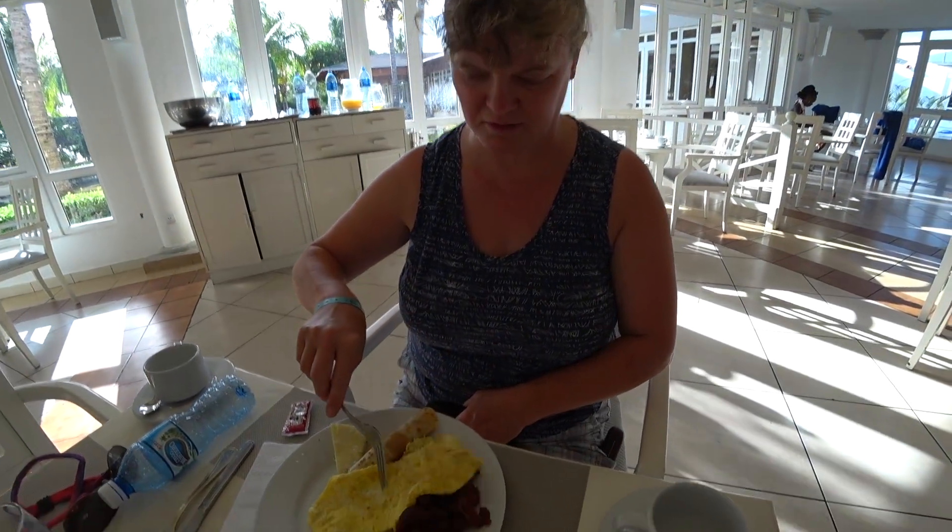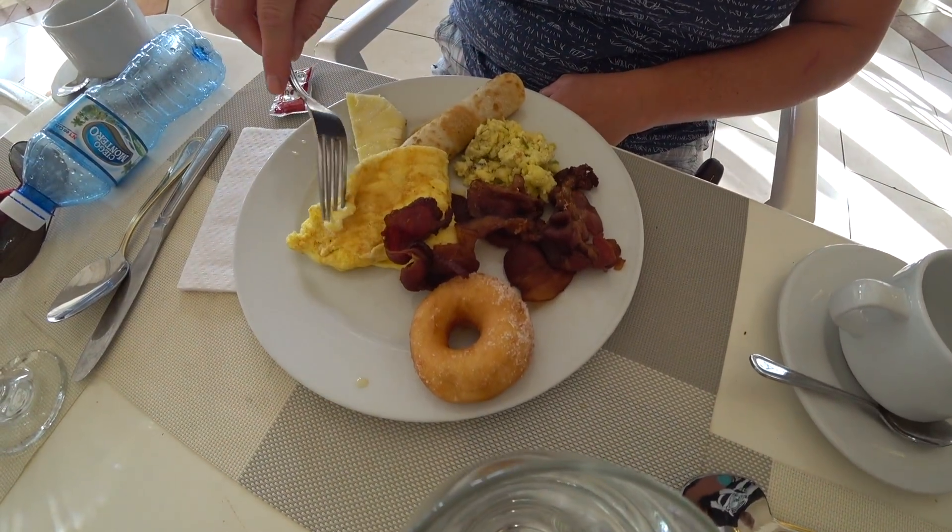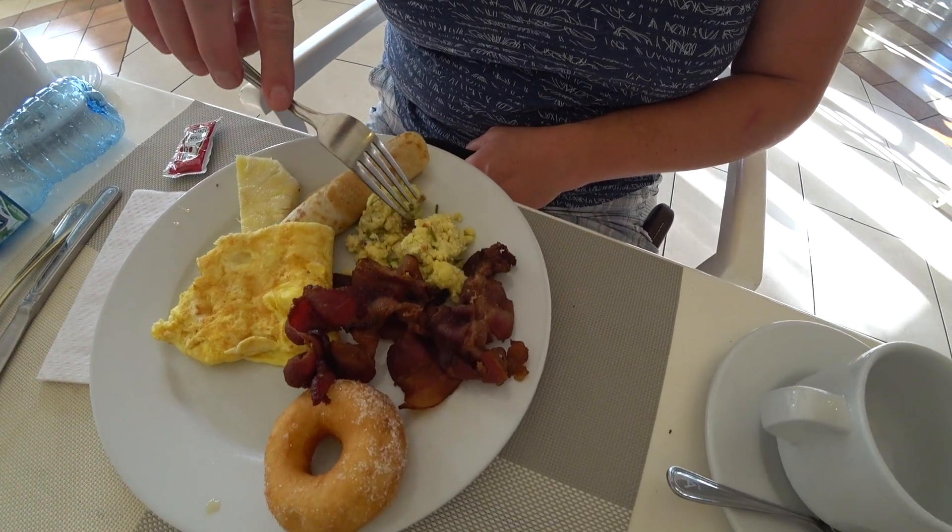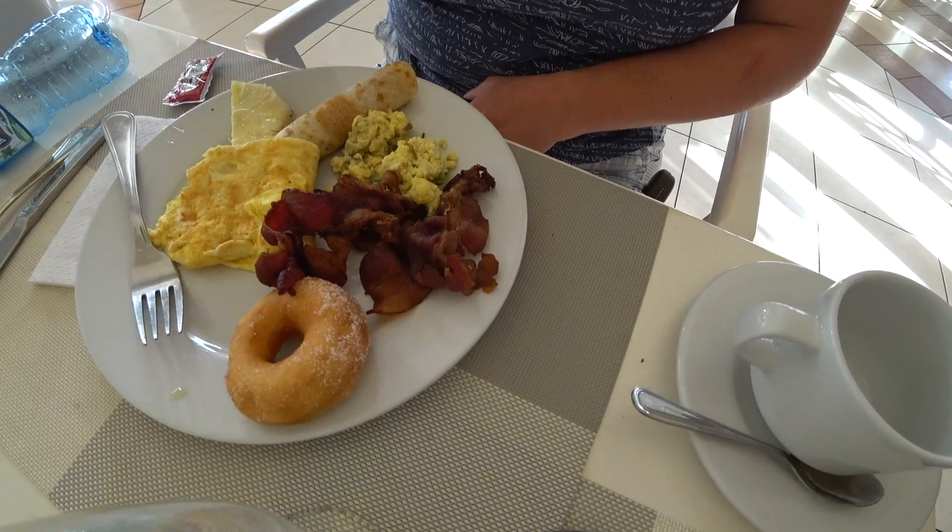Carol went with a pancake kind of thing — it's more like a crepe. And then just a plain omelet with nothing in it, no cheese obviously, some scrambled eggs, a donut, and some bacon. We brought our own peanut butter — one of the things people told us to bring, because there's no peanut butter here. And ketchup — bring your own little packages from McDonald's or whatever.